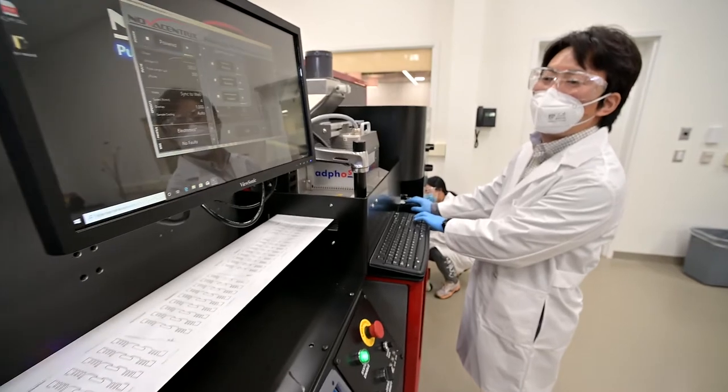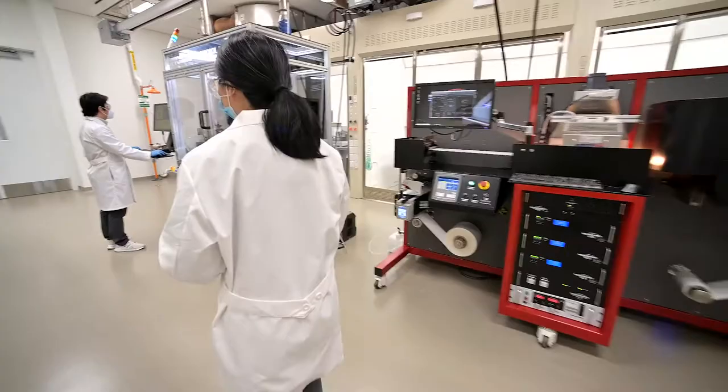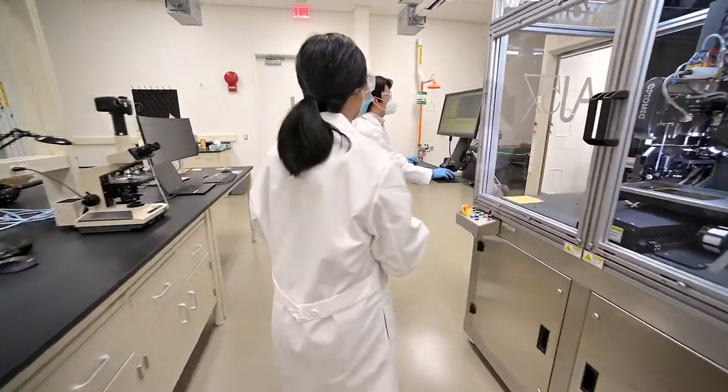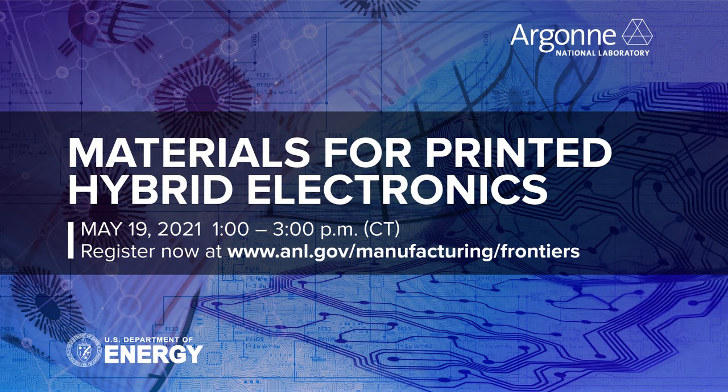There are many challenges associated with printed hybrid electronics. In this webinar, we will focus on materials challenges with two panels. The first panel will explore the current state-of-the-art materials for printed electronics, highlighting the performance needs and the technology gap. The second panel will deepen this discussion by filling the technology gap for future printed electronics. We hope industry and academia can join us and provide real-world needs on this exciting journey.